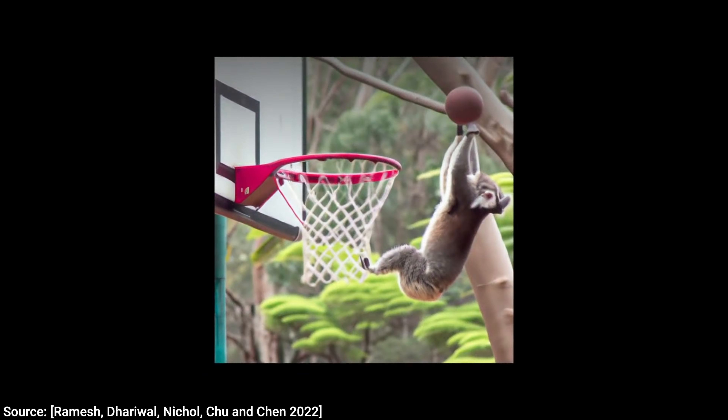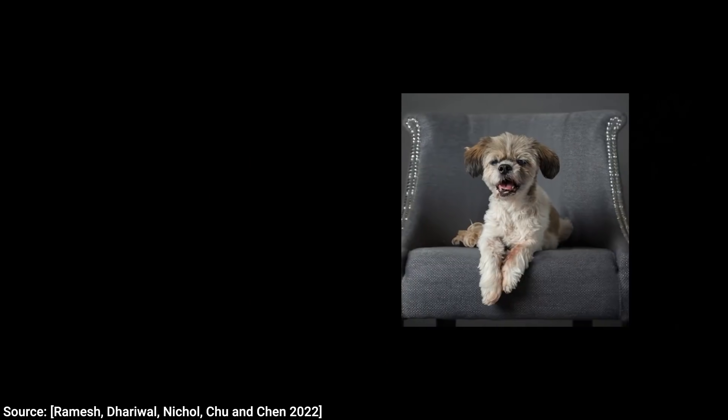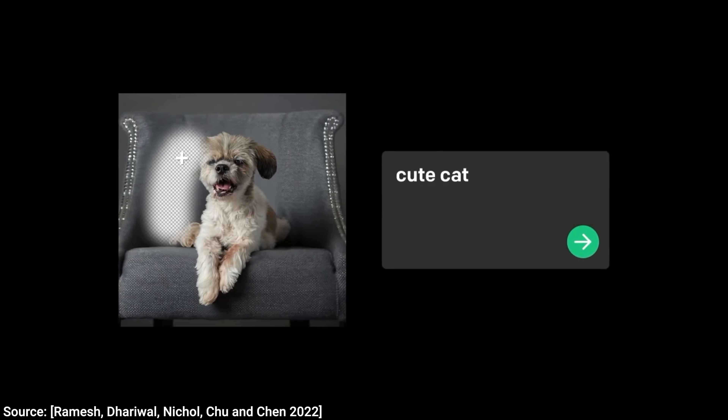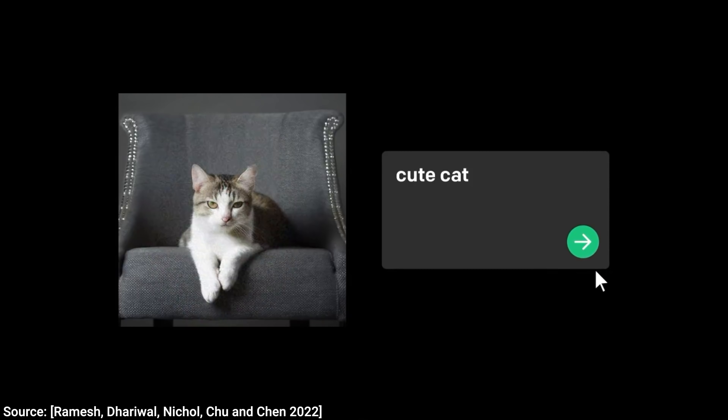Just a year later, would you look at that? Here is DALL-E 2! I cannot tell you how excited I am to have a closer look at the results. Let's dive in together!